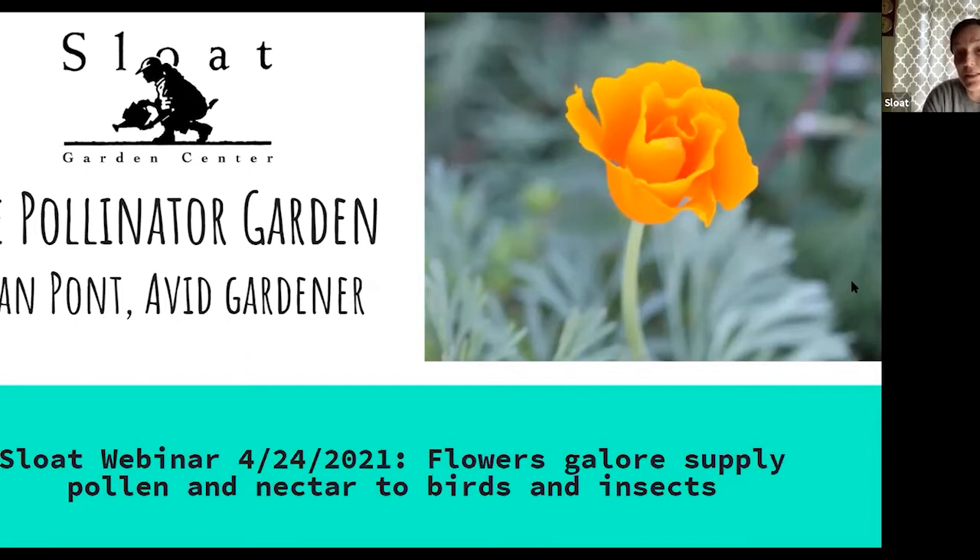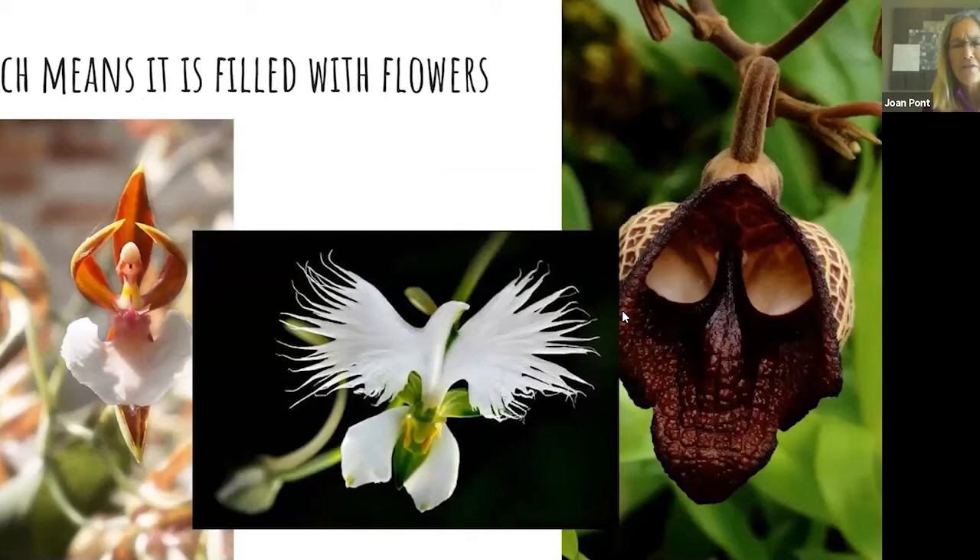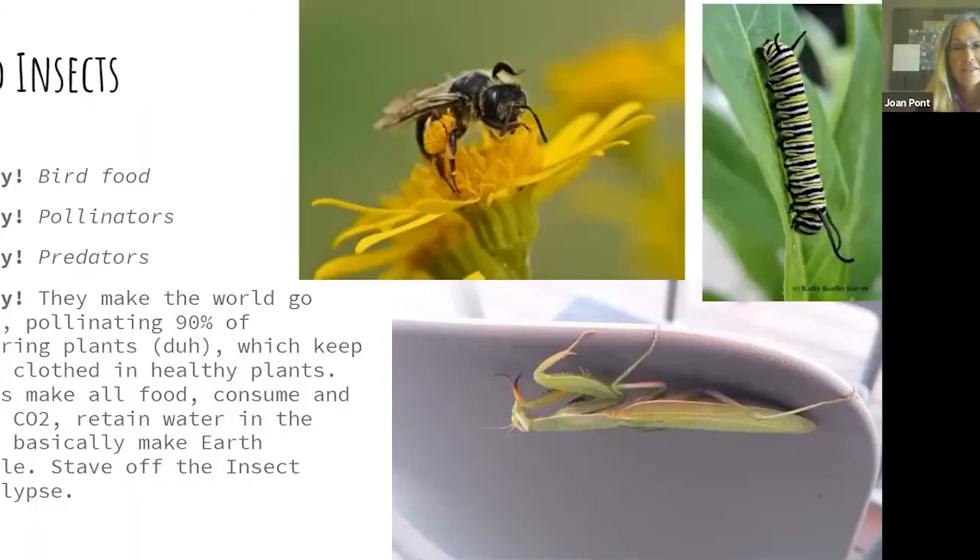I view pollinator gardens as the best gardens because they're filled with flowers. From the early fossil records, flowers evolved maybe 100 million years ago — they started out as slightly modified leaves and have diverged into these crazy shapes you can find today. There are orchids that look like dancing ballerinas or flying egrets, and a pipe vine that looks chillingly like Darth Vader. Flowers' intended audience is not us — it is insects.